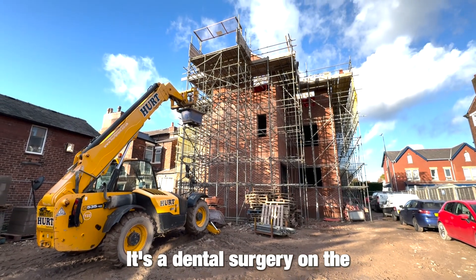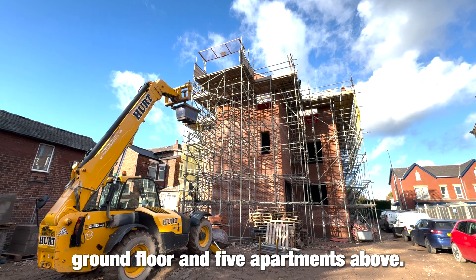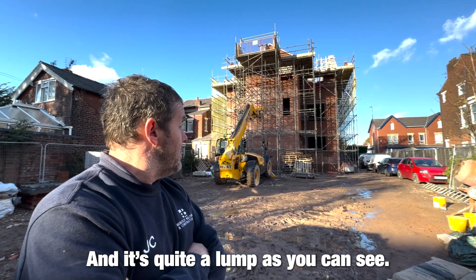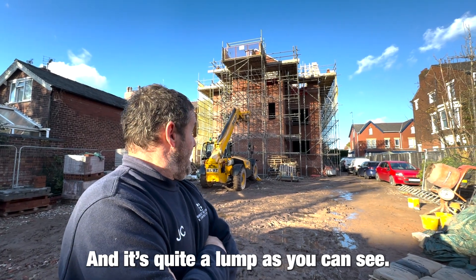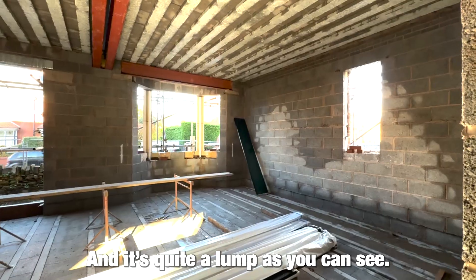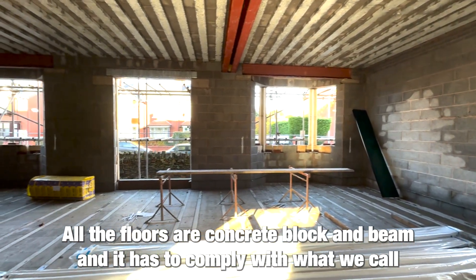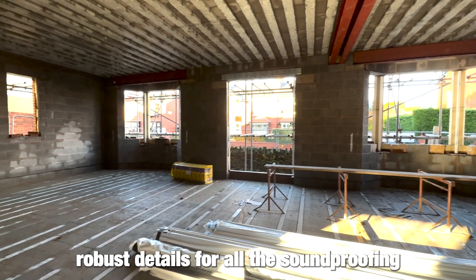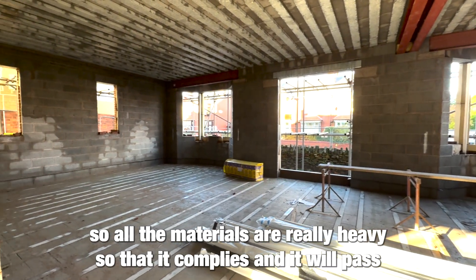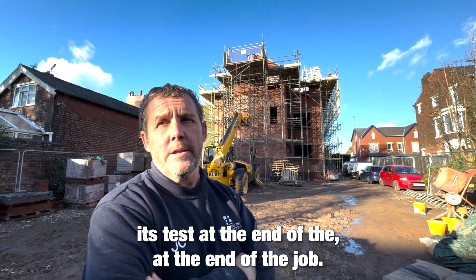It's a dental surgery on the ground floor and five apartments above. It's quite a lump, as you can see. All the floors are concrete block and beam, and it has to comply with what we call robust details for all the soundproofing, so all the materials are really heavy so that it complies and will pass its test at the end of the job.